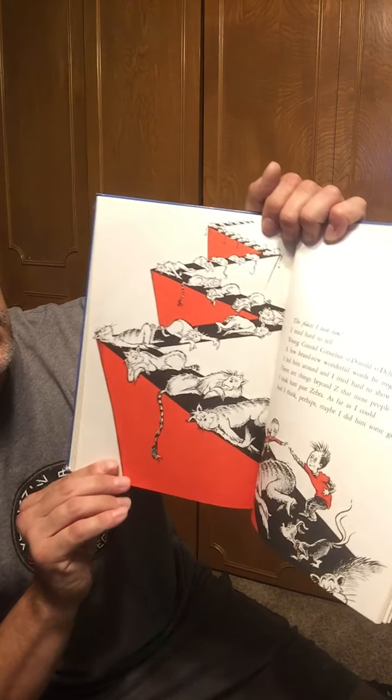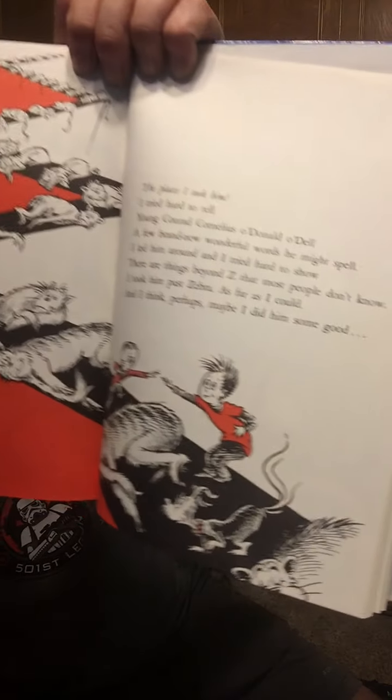I tried hard to tell young Conrad Cornelius O'Donald O'Dell a few brand new wonderful words he might spell. I led him around, and I tried hard to show there are things beyond Z that most people don't know. I took him past Zebra as far as I could. And I think, perhaps, maybe, I did some good.